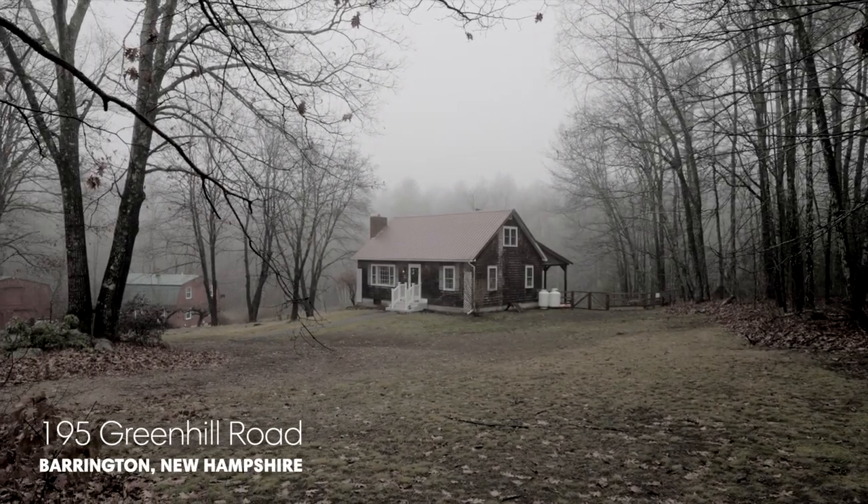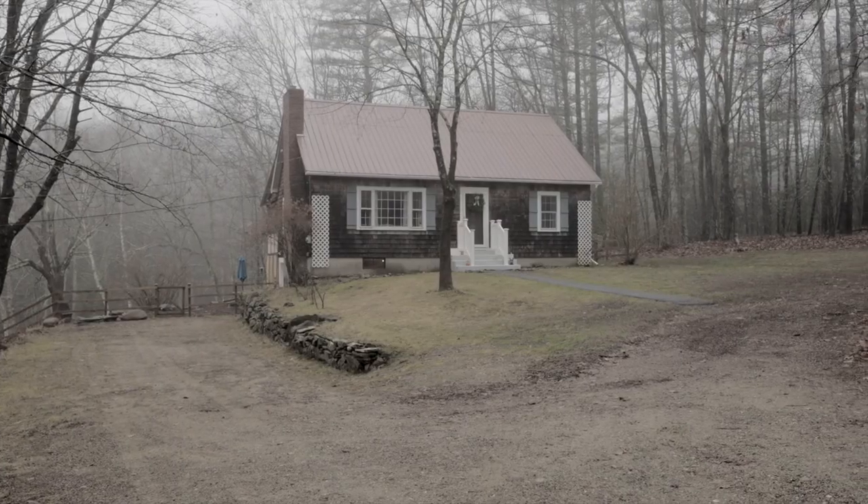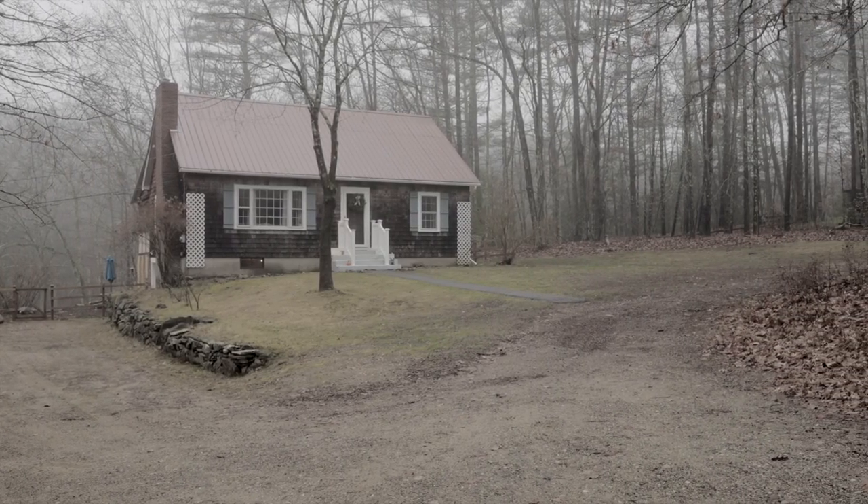Welcome to Barrington, New Hampshire. Minutes from the highway and major routes, yet a world away from it all.